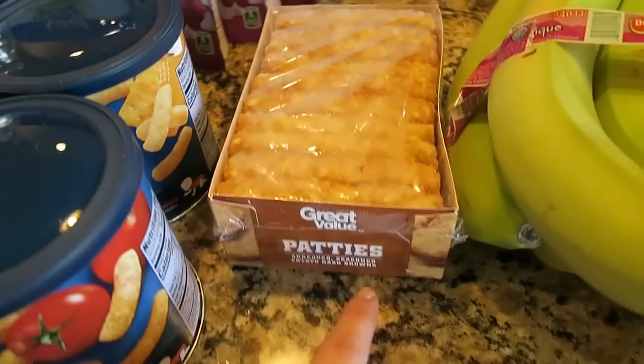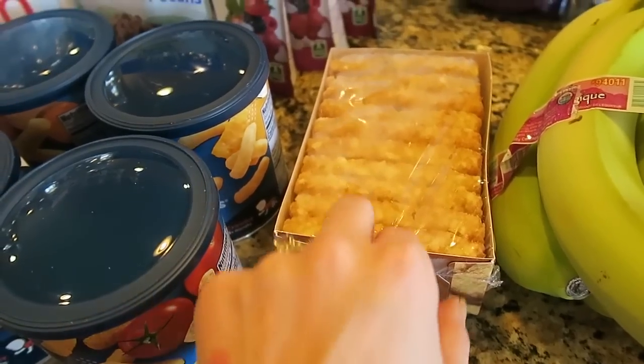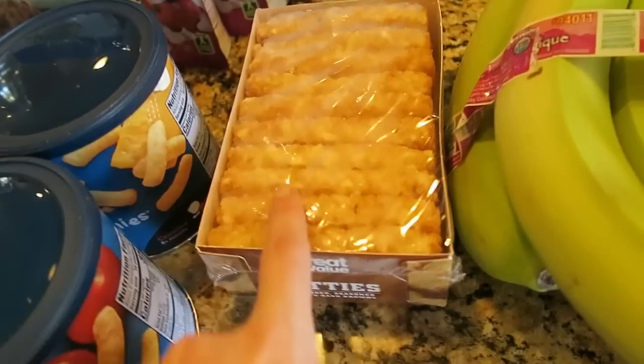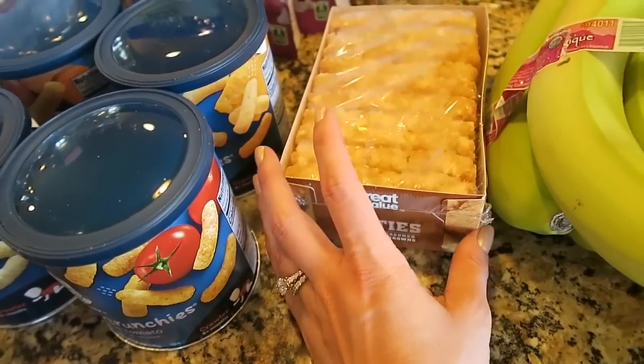I've never seen anything like this — these are hash brown patties. So I'm making a breakfast casserole and it called for hash brown patties, so that's what that's for. But they look like they would be great as little breakfast sides too — like if I'm making pancakes for Cal, I can give him one of these.